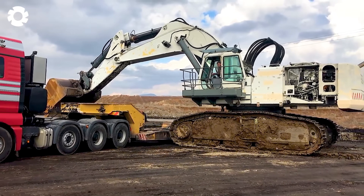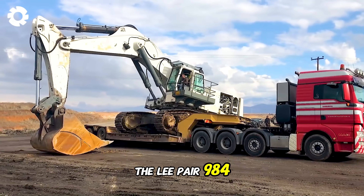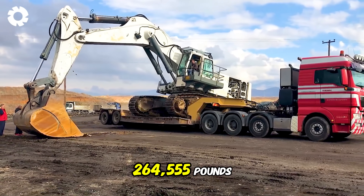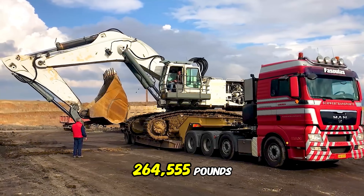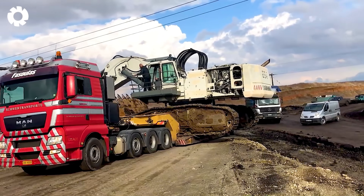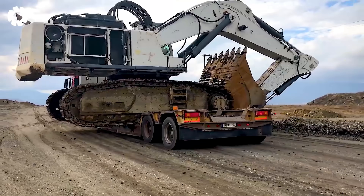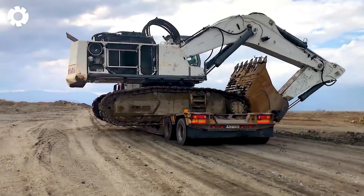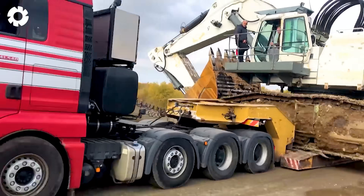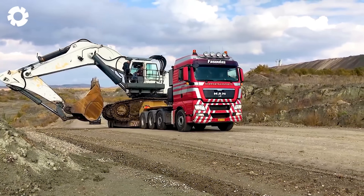Oh my, have you seen this? The Liebherr 984, weighing 264,555 pounds, is being transported for reconstruction, a task requiring great precision. With its powerful engine and sophisticated tilting mechanism, this machine easily navigates any terrain, ready for the heavy digging task ahead.